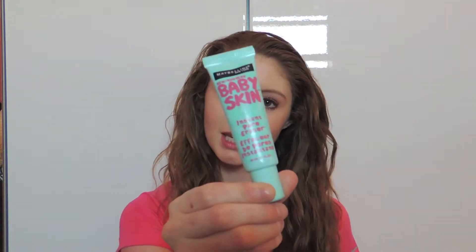So in terms of makeup, my favorite stuff this month is the Baby Skin Primer by Maybelline. This stuff is just so nice. It gives your skin such a smooth feel, and it's just a really great primer. I like to put this on before I put on all my makeup, just to kind of get my face ready. So that's my first favorite.